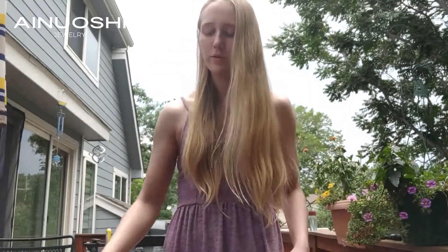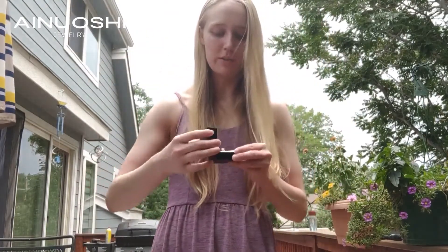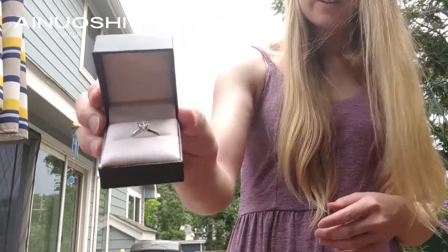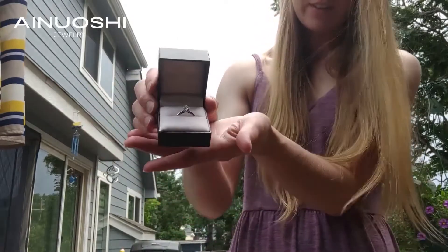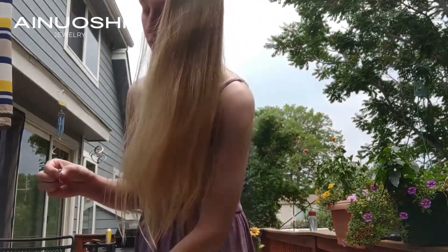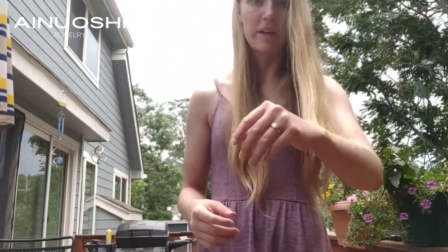Hi, I am here to review this Anushi ring right here. I just ordered it off Amazon. Here's what the ring looks like — it's very sparkly in the light. It is a two-carat moissanite ring on a sterling silver band.